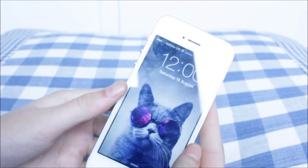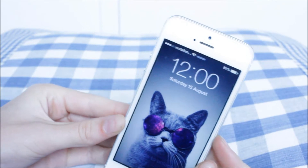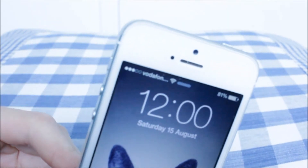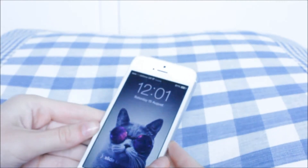So this is the screensaver that I have. It's just a picture of a cat with galaxy sunglasses on. As you can see it's 12 in the afternoon and it's Saturday the 15th, and this video goes up tomorrow.